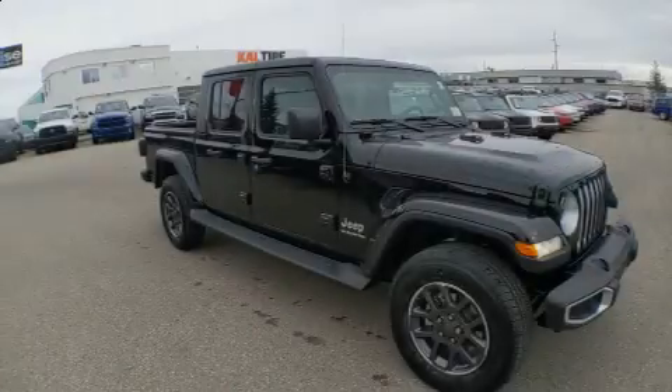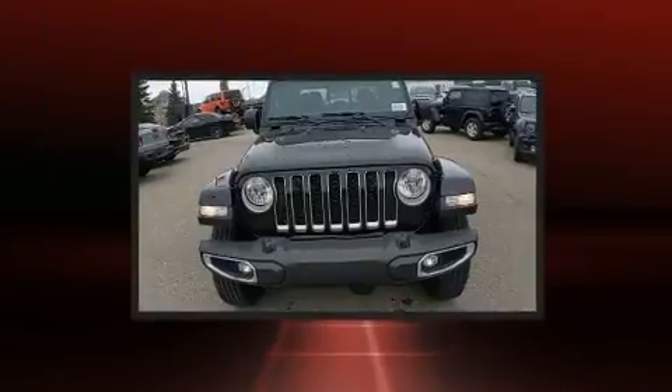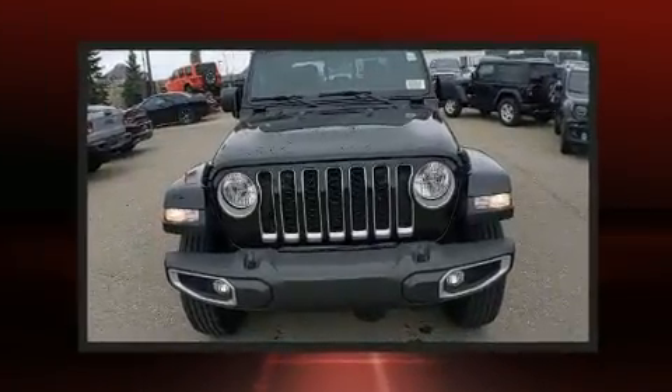Outstanding design defines the 2020 Jeep Gladiator. This four-door, five-passenger truck is ready to drive off the showroom floor.